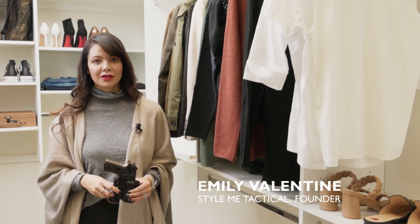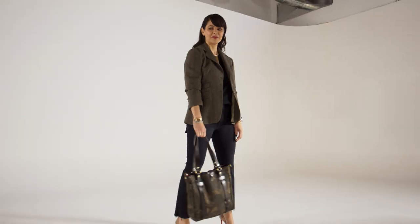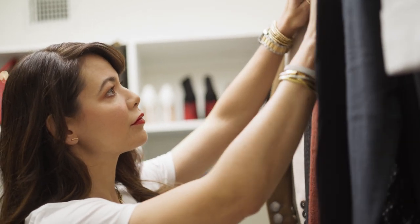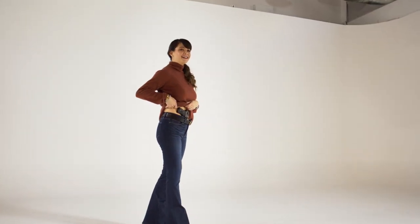Hi, I'm Emily from Style Me Tactical, and today we're going to talk about concealed carry. When choosing my wardrobe for concealed carry, there are a few things that I like to take into consideration. First is paying attention to certain things that are going to help you conceal your firearm and reduce printing.